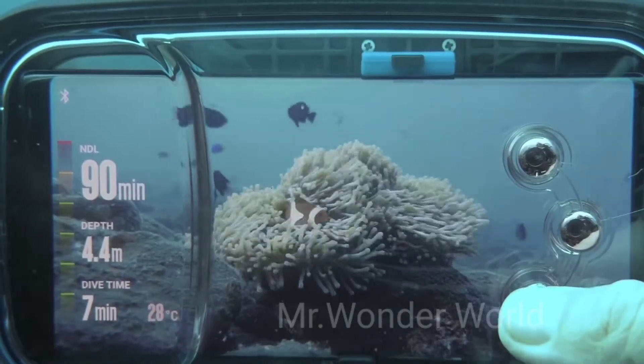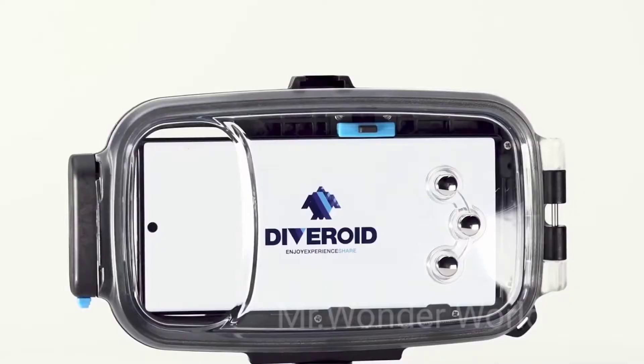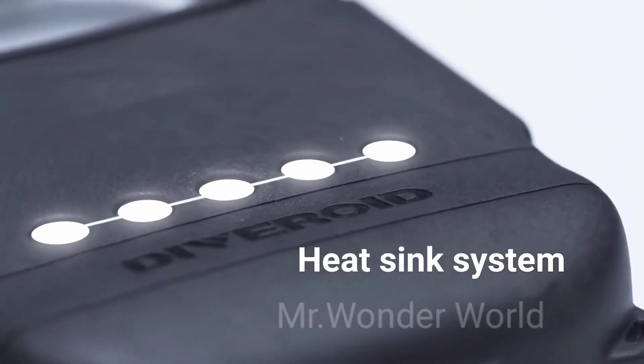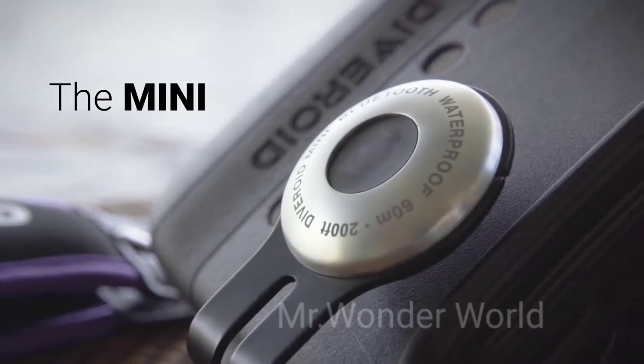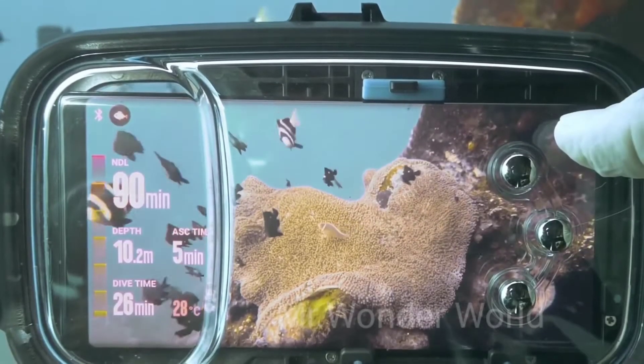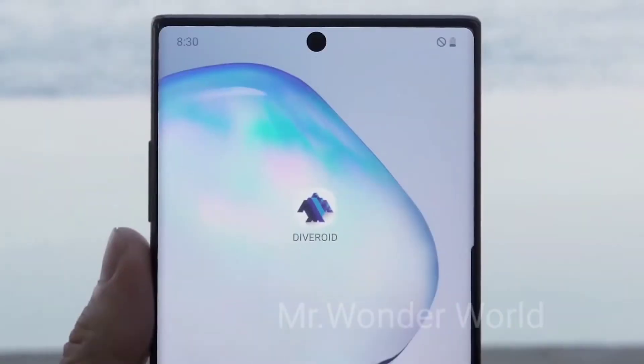Diveroid can be used at a depth of up to 40 meters. The gadget also improves diving safety. For example, when reaching the 20-meter mark, it will remind you to stop to reduce decompression. And if you ascend too fast, it will ask you to slow down. The price starts at $300.